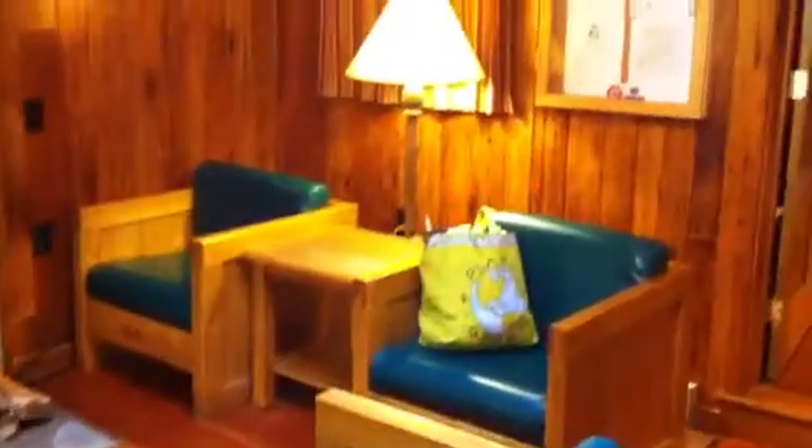Walking in the door, we've got our own little fireplace or wood stove, complete with couch and chairs and lots of lighting.